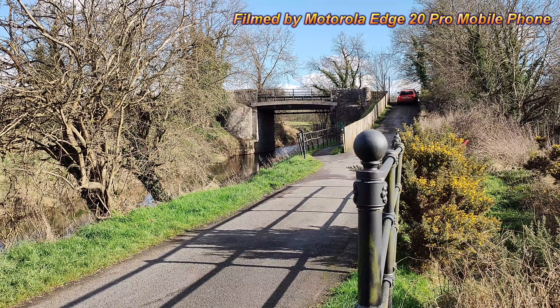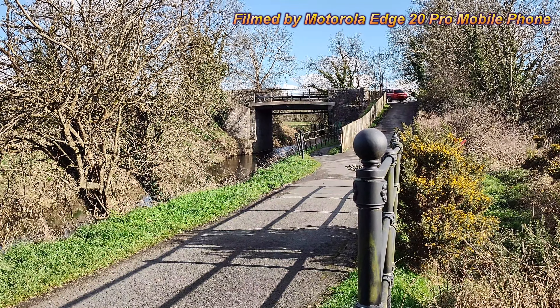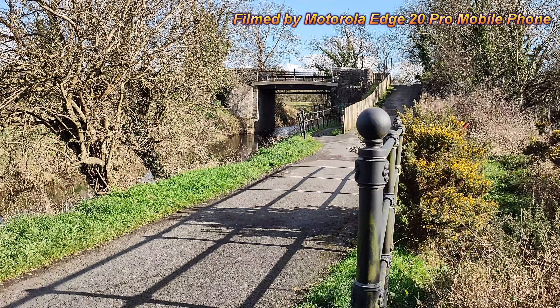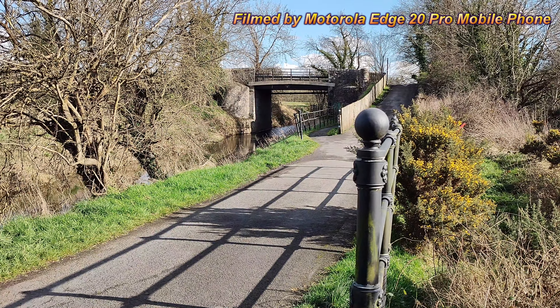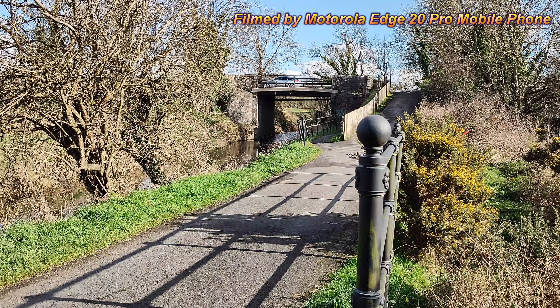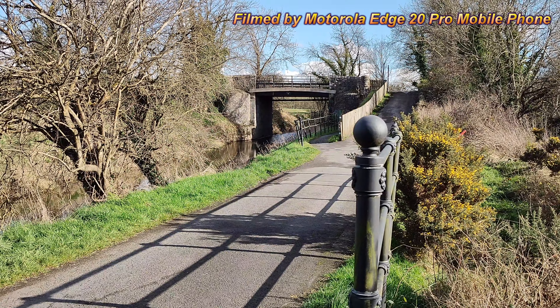Now, things have moved on. This is my mobile phone — a Motorola Edge 20 Pro — recording at 4K 60 frames per second. This was essentially the death of compact cameras. Smartphones have made them more specialized, and there you go.